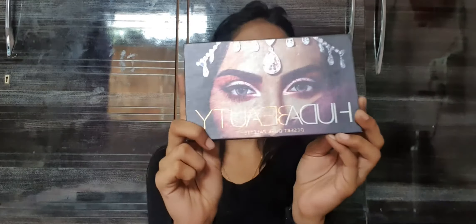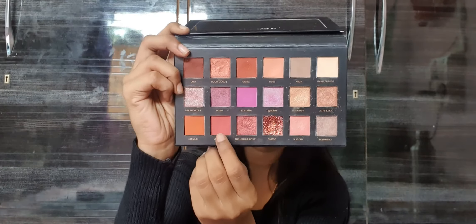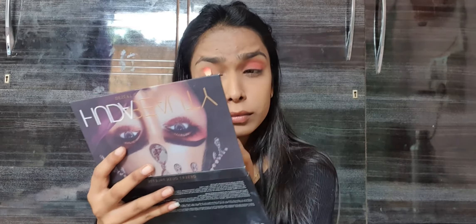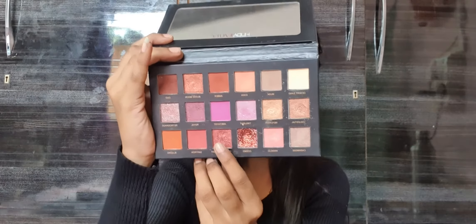For eyes, I'm using the one and only Huda Beauty Desert Dusk Palette. First I'm taking the shade Eden and applying it all over my lid. Then I'm taking a pink shade and putting it all over my lid again. To finish off, I'm taking the shade Turkish Delight and placing it on the inner third of my lid — it's a shimmer shade that gives a little glam look to the eyes.